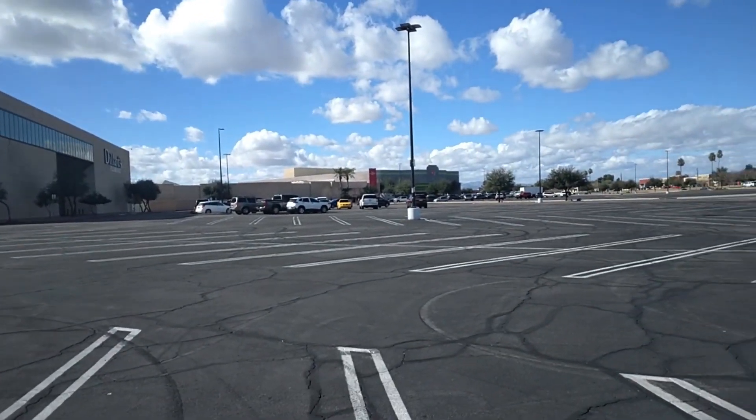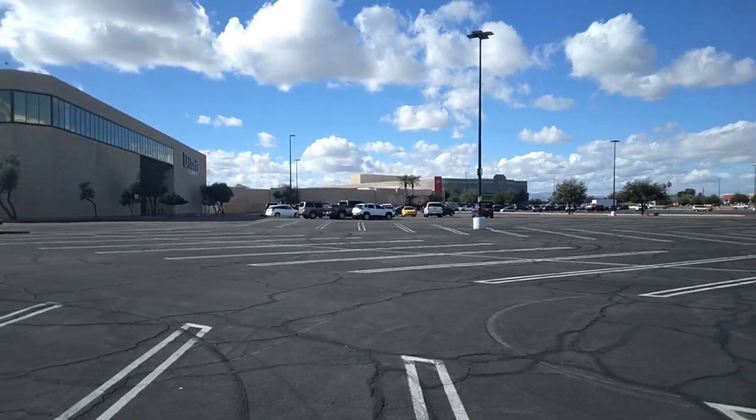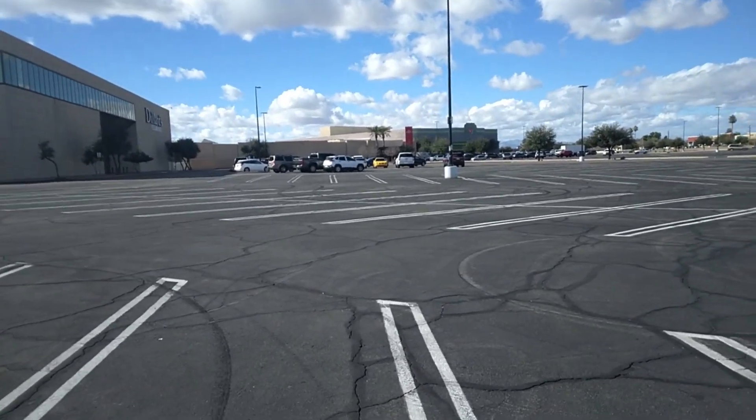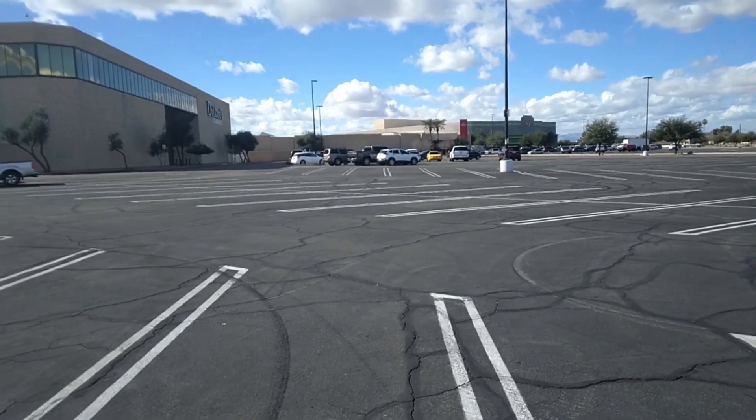I'm going to loop around here. I had to come into Phoenix to take care of something, to get a part for a job. I'm going to loop around just to see what's here, probably get a couple of videos, and I may edit them together or not, just depending on what I feel like.